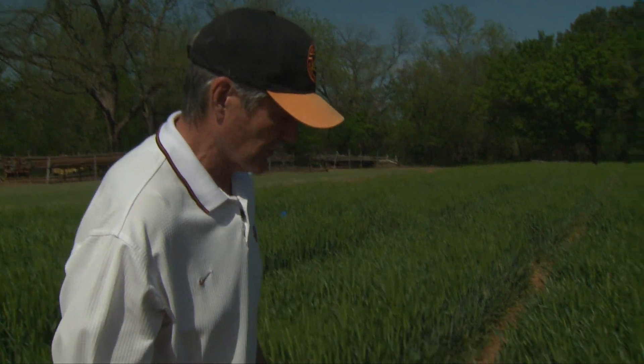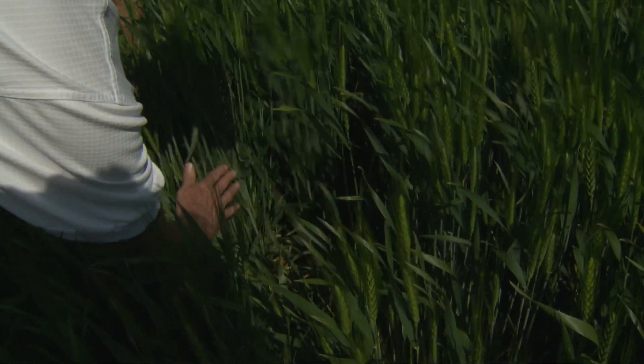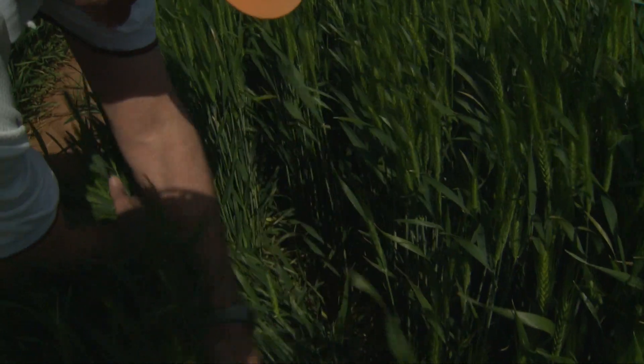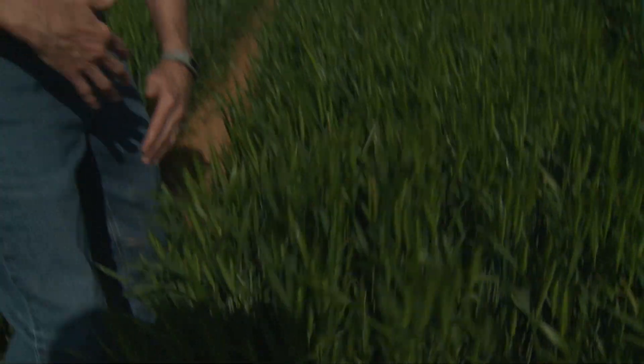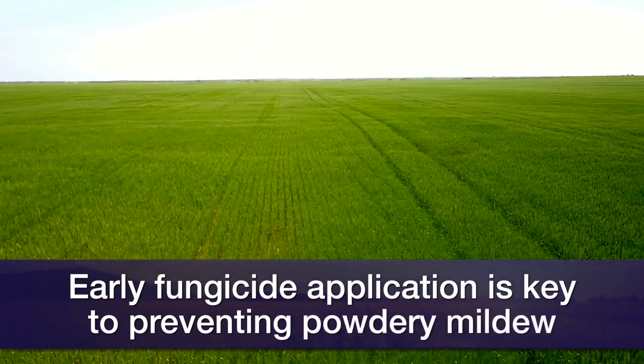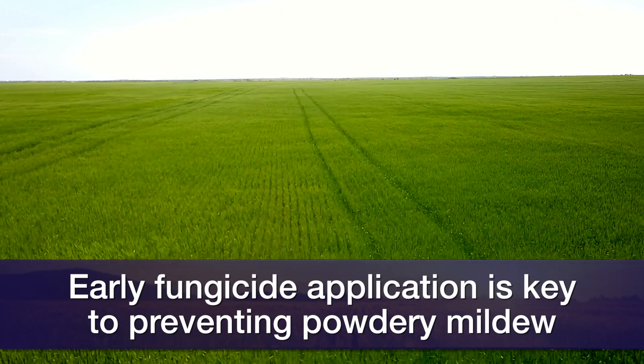This would be a plot that had an early application of fungicide on it close to a month ago, and if you do the same thing here and pull back the upper leaves you see very little powdery mildew down low on these plants — and that's one of the strategies for controlling powdery mildew. Of course you can have resistant varieties, but chemicals will also control this. This is a good example where that chemical needs to go on a lot earlier than it would for rust to control the powdery mildew.